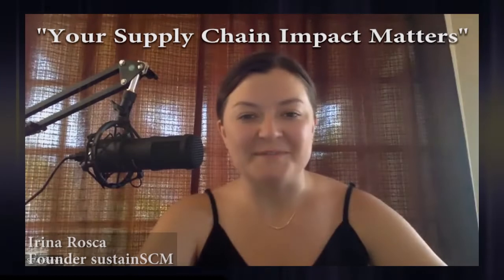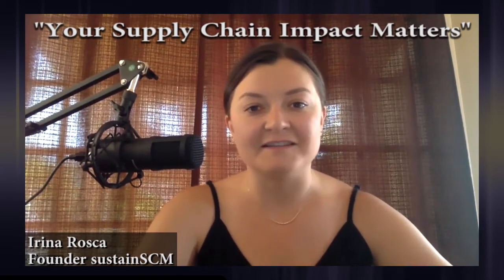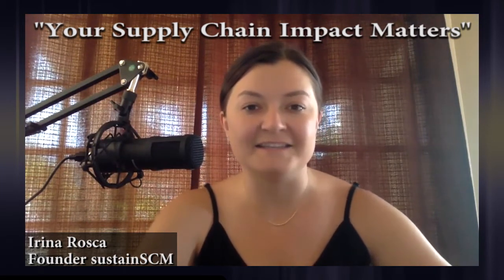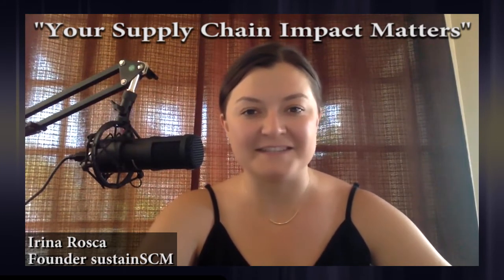Welcome to Supply Chain TV. I'm Irina Roska, Director of Supply Chain Operations at Helix, a DNA company. I also write supply chain blogs on SustainSCM. Today I'm super excited to have a conversation with Benny Andrade, Senior Logistics Manager at Dr. Bronner's. I'm going to turn it over to him because he's got a ton of exciting stuff to tell us.